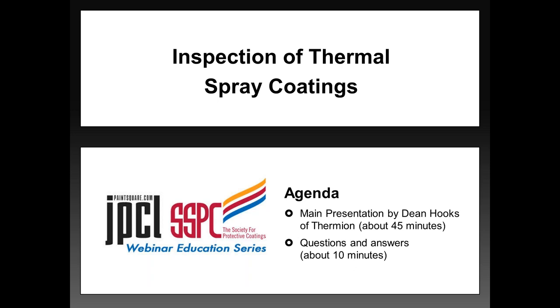Now, before we begin, I want to take a few moments to describe the format of today's webinar. The presentation by Dean Hooks of Thermion will be lecture-style and last about 45 minutes. This will be followed by a 10-minute question and answer session, where you'll have the opportunity to submit questions via our questions chat box, which is part of your GoToWebinar control panel on the right-hand side of your screen.